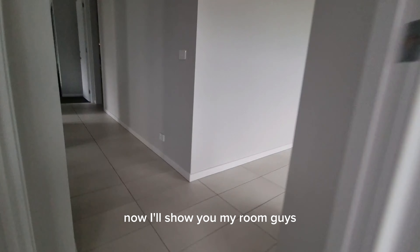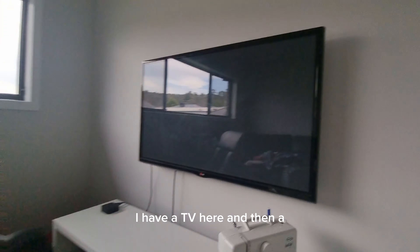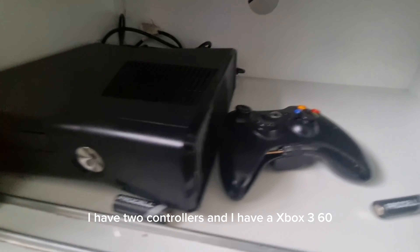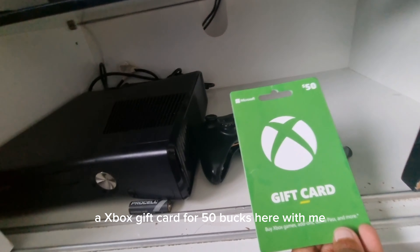Now I'll show you my room, guys. Oh, this is my gaming room. I have a TV here. And then I have an Xbox where you can see. I have two controllers and I have an Xbox 360. An Xbox gift card for 50 bucks.